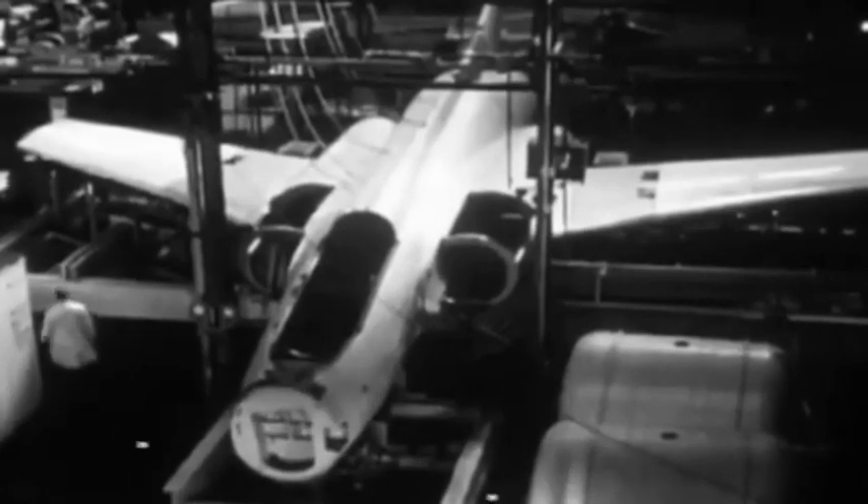The Blackburn Buccaneer is a British carrier-capable attack aircraft designed in the 1950s for the Royal Navy. Designed and initially produced by Blackburn Aircraft at Brough, it was later officially known as the Hawker Siddeley Buccaneer when Blackburn became part of the Hawker Siddeley Group, but this name is rarely used.